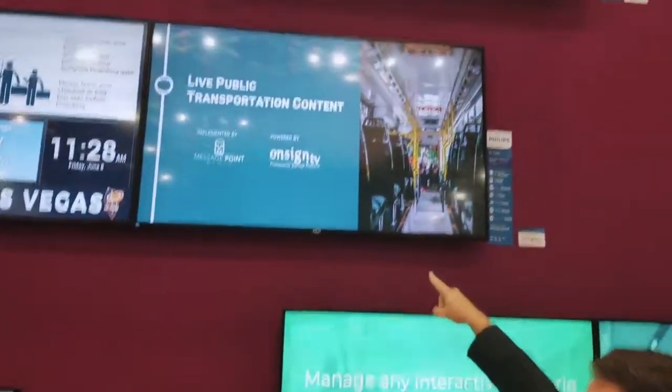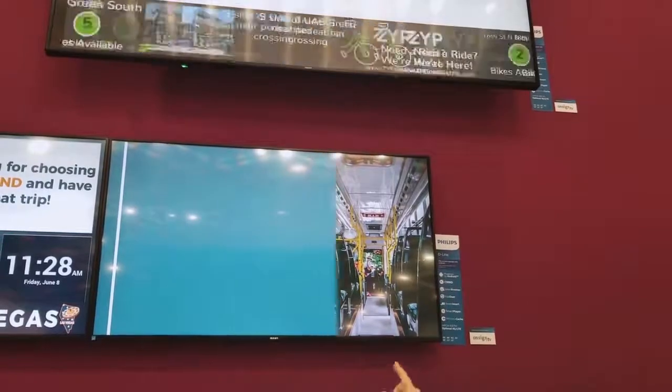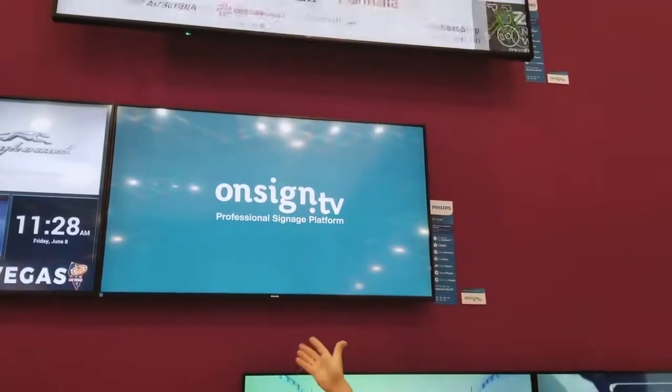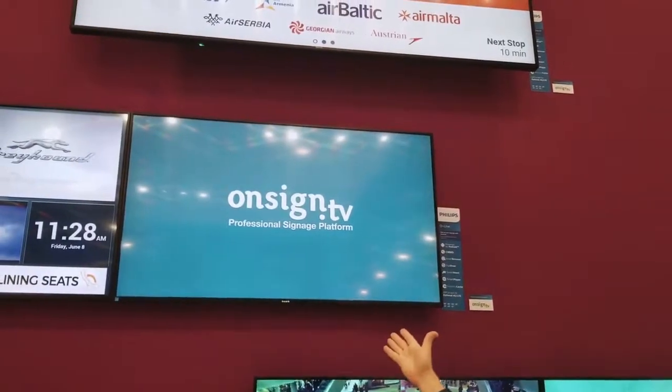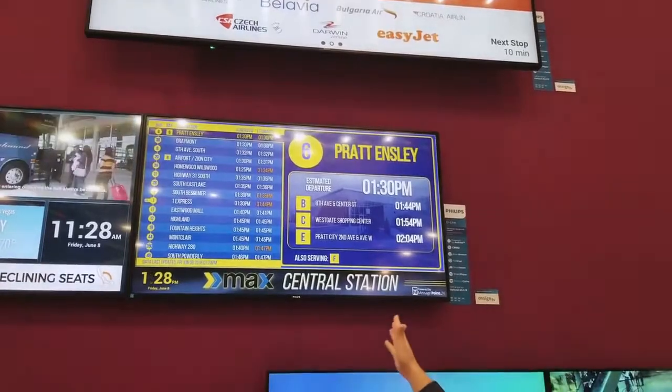On this other TV here, it's going to show the Birmingham, Alabama terminal. This is an interesting project because it's connecting both buses and trains. It's a live feed, as you can see here — this is actually running right now, so this is all true real-time information.